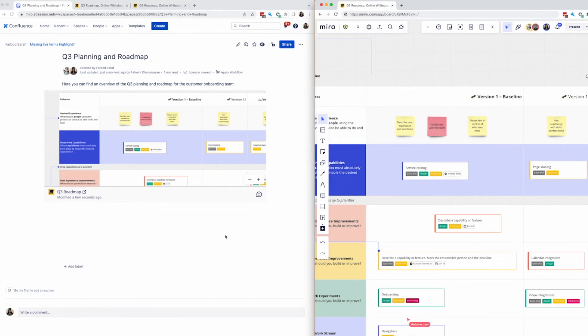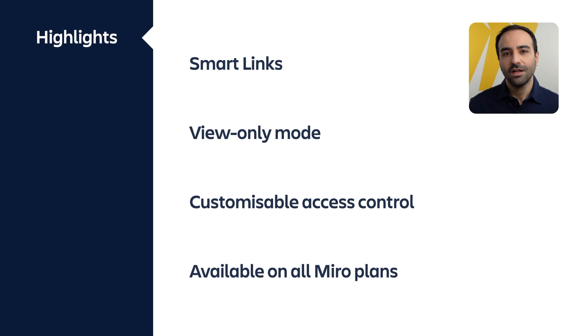We are excited to announce that this integration is available on all Miro plans, so no matter your team size or budget, you can start collaborating seamlessly with Miro and Confluence today. Let's recap the key values from this integration. First, we showed you the power of Smart Links and how easy it is to embed a Miro board inside a Confluence page by just pasting a link. Next, we introduced view-only mode that offers a distraction-free version of Miro for viewers. We also showed how easy it is to specify the required access while embedding a Miro board on a Confluence page. And finally, embedding Miro boards inside Confluence is available to all Miro users on all plans.